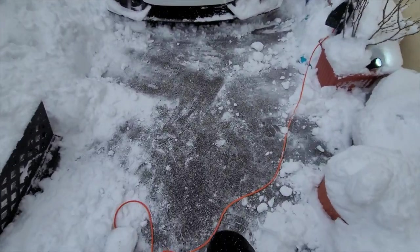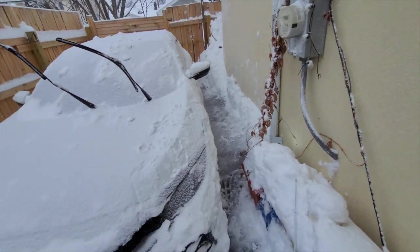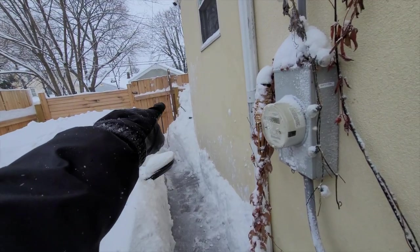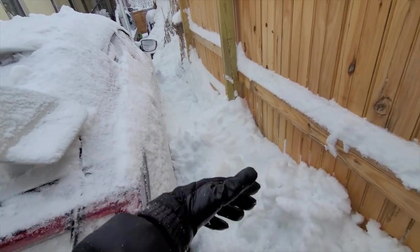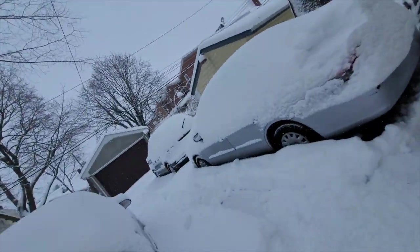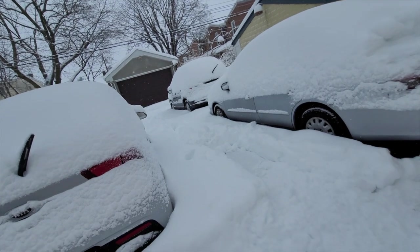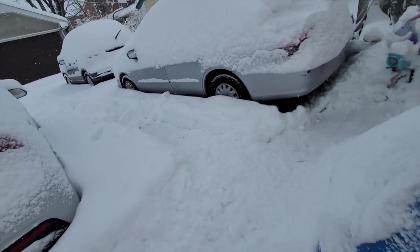Alright guys, I'm pretty much done shoveling. I only shoveled this one side because I still have to shovel the other side, but I'm probably not going to do it right now because I still need to shovel over there too. This is what the car looks like — there's a nice little path I made. Look at this pile of snow right there. I can't even open my gate. I still have all of this left, not to mention I need to take the snow off the cars. I shoveled that earlier but now it's covered again. This is going to be a long day.